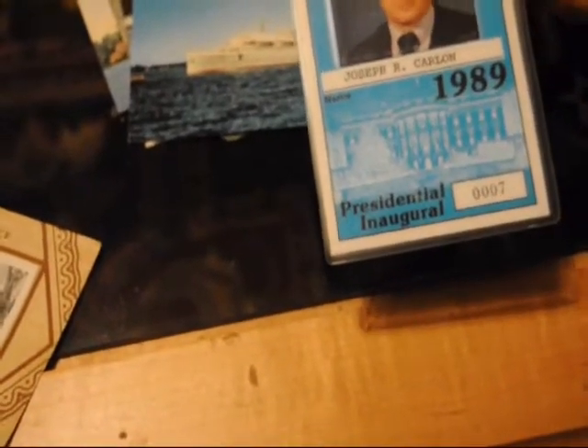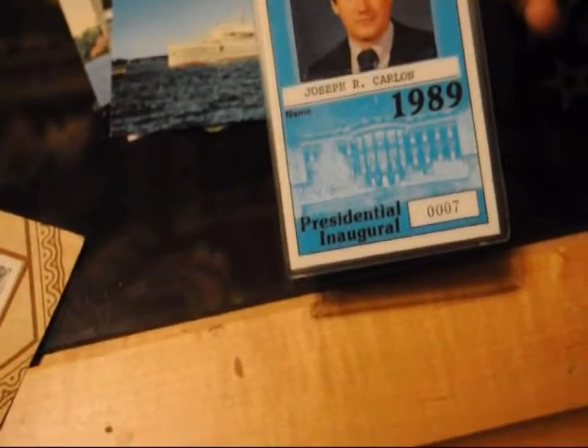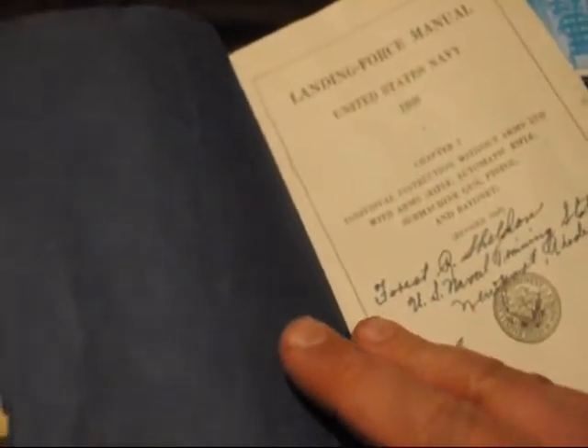Got a nice security badge here. I don't know what this is — presidential inaugural. Oh, this is Agent 007, got that in a hauling job years ago. And here's another book — this one is the Landing Force Manual, U.S. Navy, 1938. It says Forrest A. Sheldon, U.S. Naval Training Station, Newport, Rhode Island, company number 37.